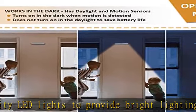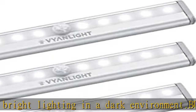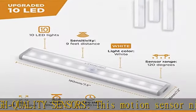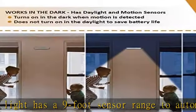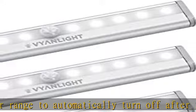Each under cabinet light bar is powered by four AAA batteries, not included. Detach the lights from the magnetic strip for quick battery replacement. The built-in daylight sensor ensures a long battery life by not turning on when other light sources are detected. Multipurpose and durable, this motion sensor cabinet light is made using high quality materials that will not break, bend, or corrode with time.